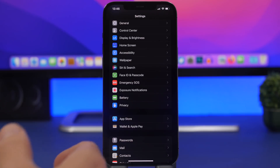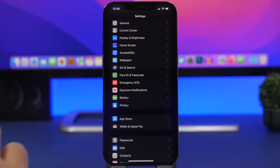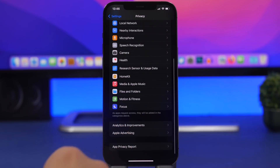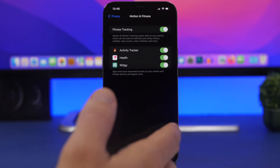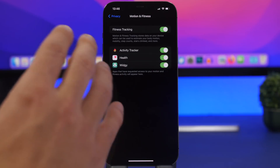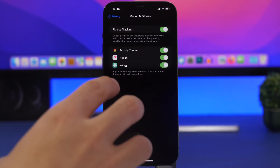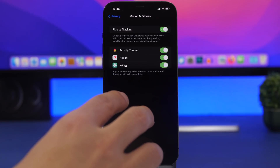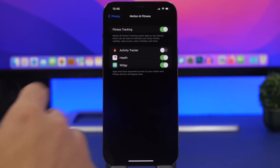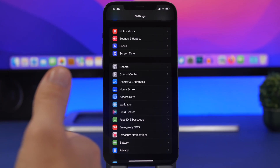The most important battery life settings are those that allow apps to work in the background. Go to Privacy and scroll down to Motion & Fitness. Here you'll find apps that use your iPhone's sensors to track your motion and fitness. Having a lot of apps here is bad — they'll all be using those sensors in the background, hugely impacting battery life. Turn off any apps you don't actually need.